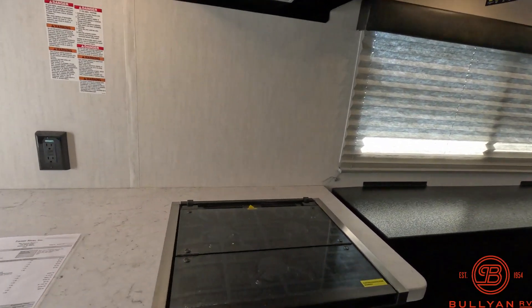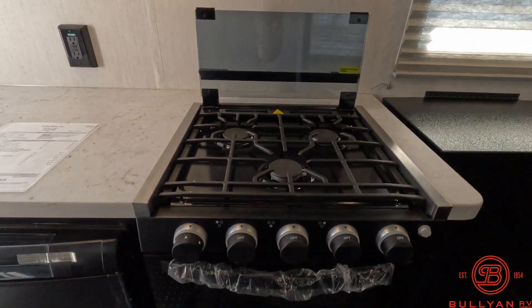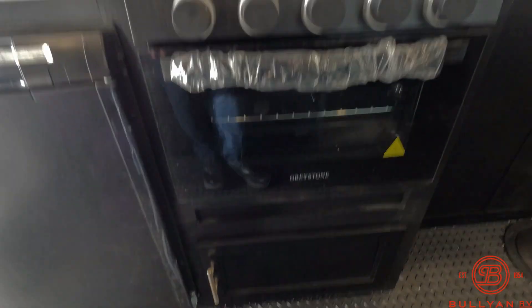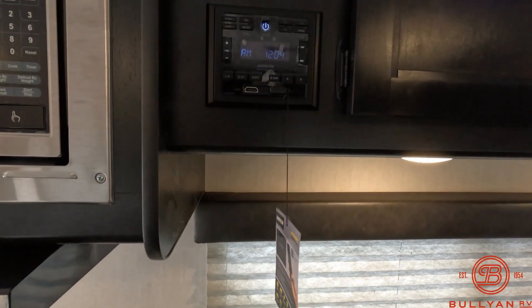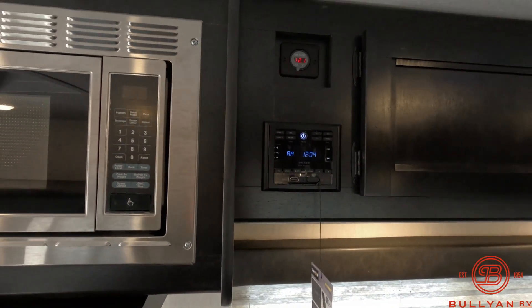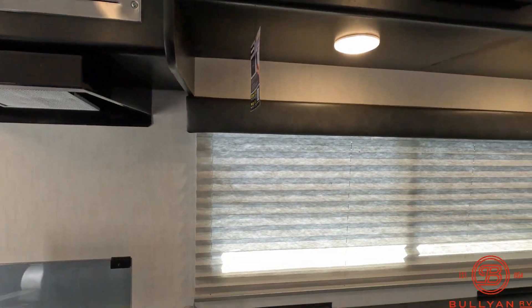There is a three-burner stove and oven in this 16GR, along with more storage down there and a Bluetooth radio. This Grey Wolf does have the juice pack, so it includes the voltmeter, battery disconnect, and solar panel on the roof.